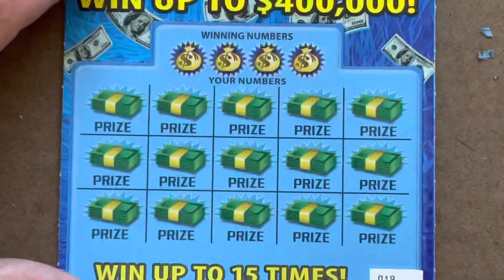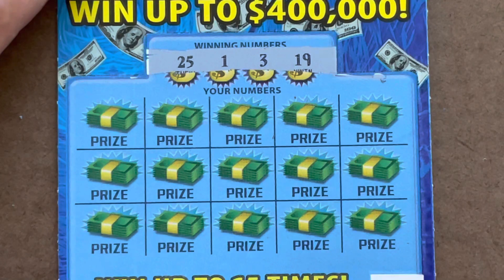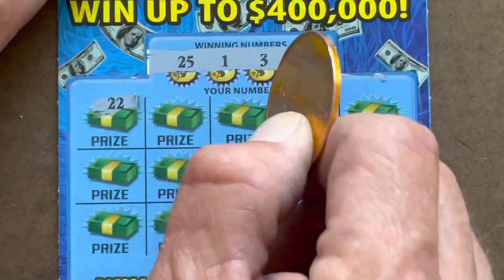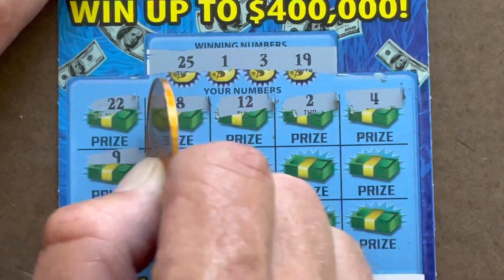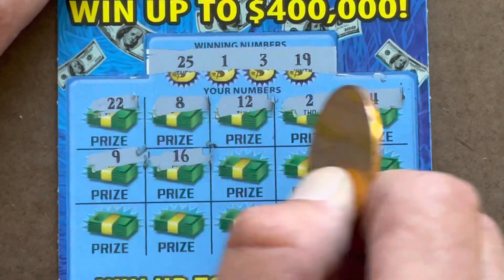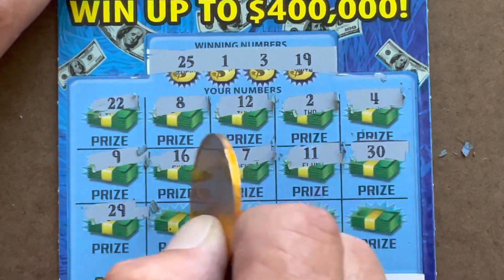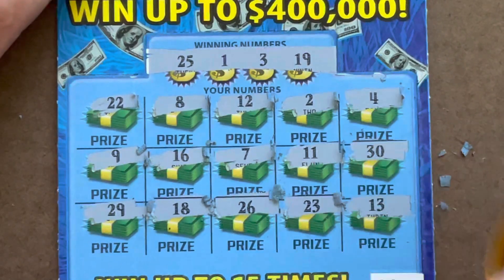All right, on to ticket number 19. Haven't seen a symbol on this in a while, it's time - let's do it now. Looking for 1, 3, 19, and 25. One off, one off, one off - nothing on those two.